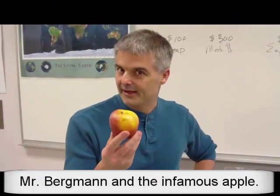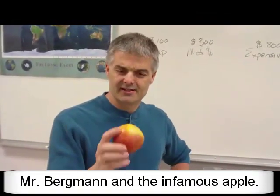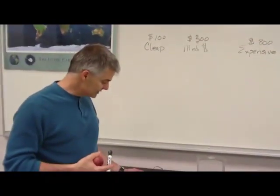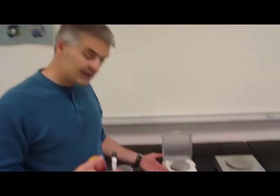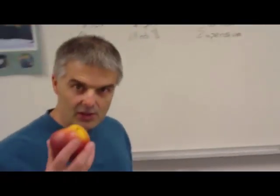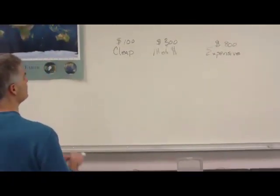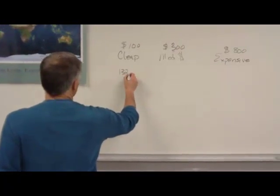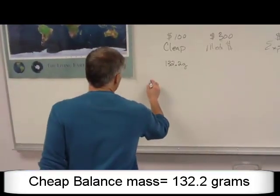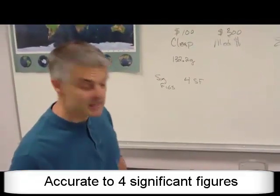Mr. Bergman here with the apple — it's the same apple. Remember this, Mr. Sands? I remember the apple. So, I've got the apple and I want to weigh it. What I brought today are three scales: a cheap scale that costs approximately $100, a slightly more expensive one at $300, and then a very expensive balance at approximately $800. I'm going to put the apple onto three different scales. I'm going to put the apple on the first scale and read the balance. It weighs 132.2 grams. So, we would say that this is accurate to four sig figs.